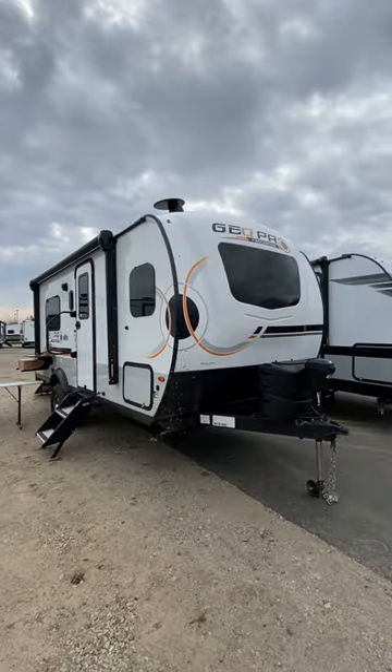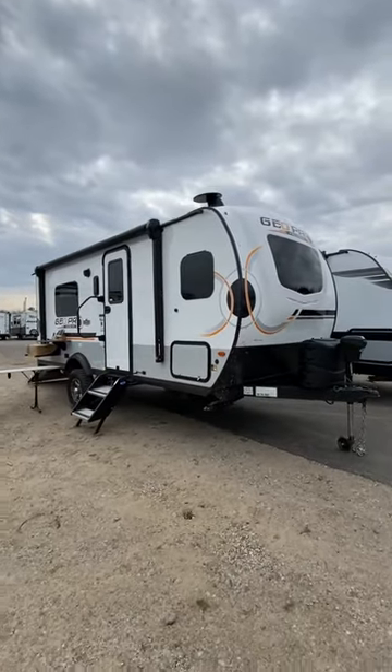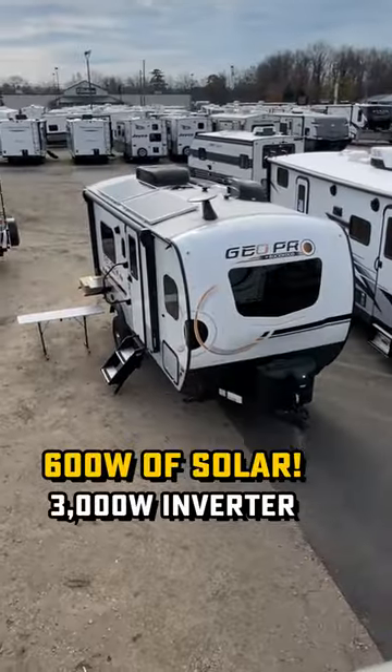If you want to get off the pavement, off the beaten path, and off the grid, this is what you want right here. The GeoPro Toy Hauler here can be outfitted in a way that can do some things most RVs can't.